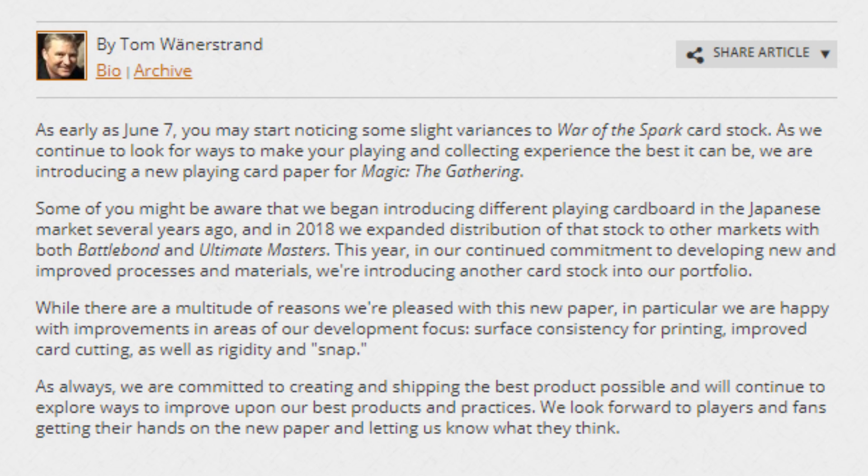As we continue to look for more ways to make your playing and collecting experience the best it can be, we are introducing a new playing card paper for Magic the Gathering. Some of you might be aware that we began introducing different playing cardboard in the Japanese market several years ago, and in 2018 we expanded distribution of that stock to other markets with both BattleBond and Ultimate Masters. This year, in our continued commitment to developing new and improved processes and materials, we're introducing another card stock to our portfolio.